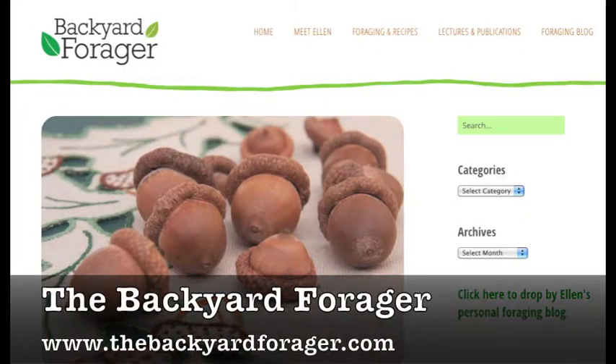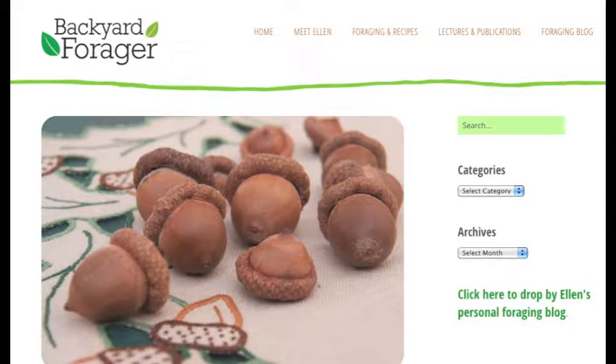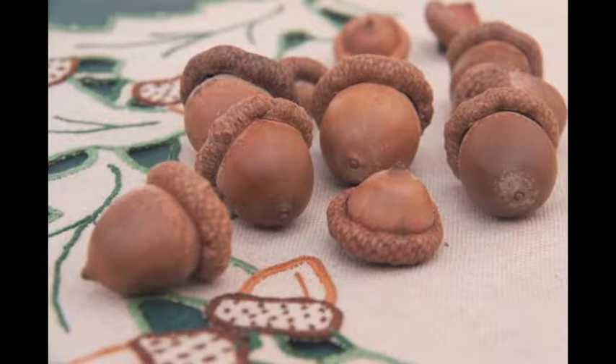This one is by The Backyard Forager and it's a post about acorns — all about foraging for them and turning them into flour. So if you're interested in acorns and you haven't read anything about it, this is a really good post.